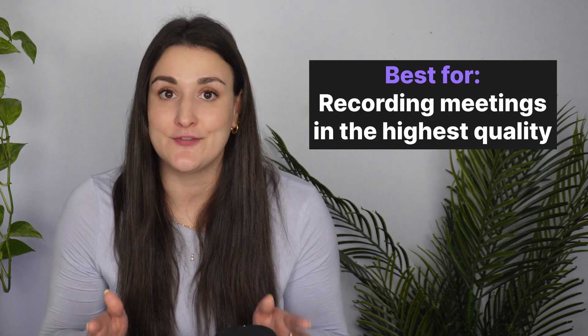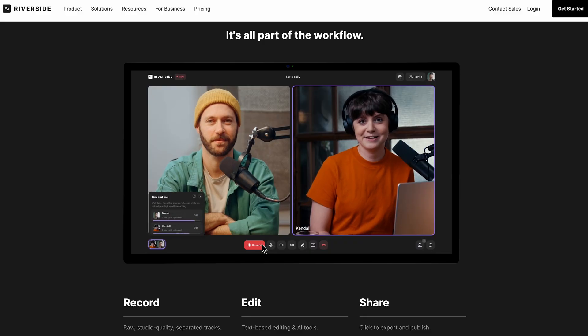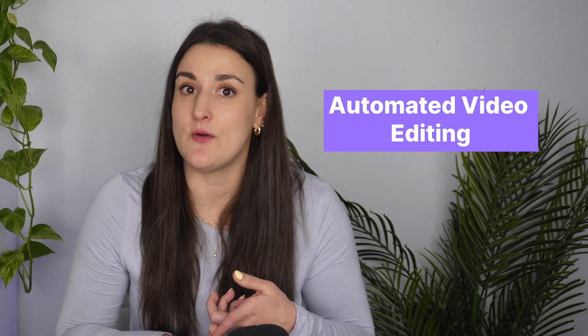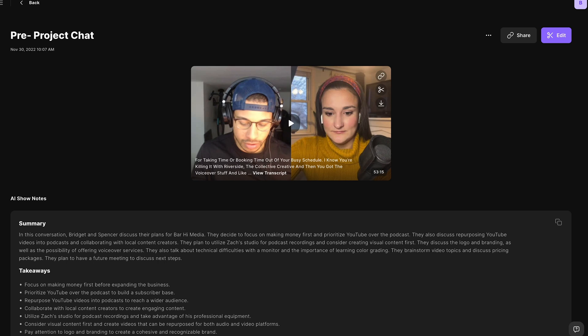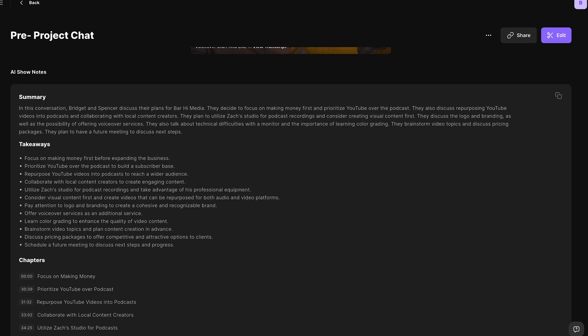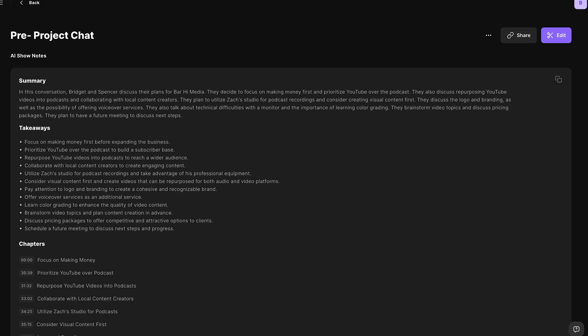After the meeting, you can send the recording out to anyone who missed it and they can watch it in high quality. Riverside pushes the envelope even further with its automated video editing, transcription, and even live streaming capabilities. After your meeting wraps up, Riverside's AI show notes feature provides a concise summary offering a quick recap of key points, decisions, and action items — without needing to sift through the entire recording.